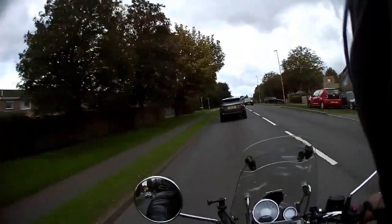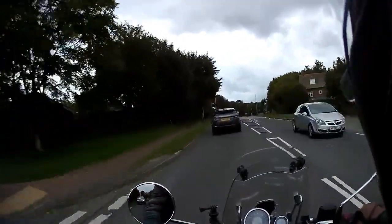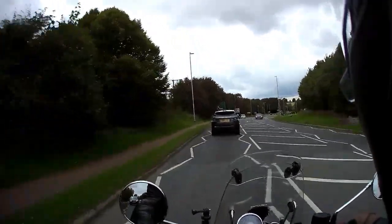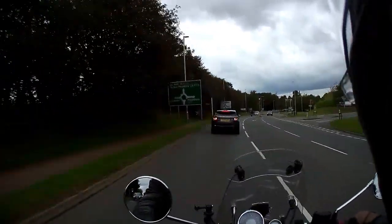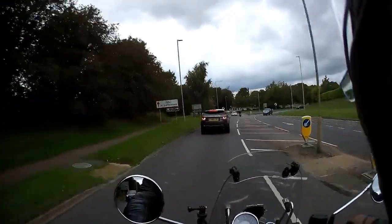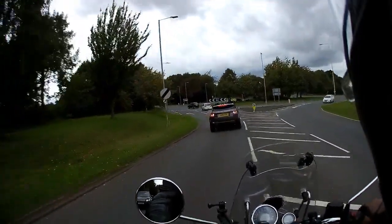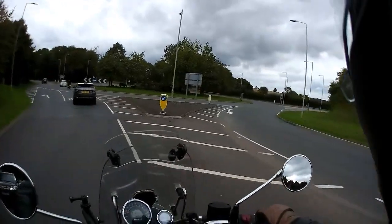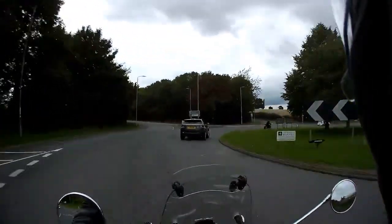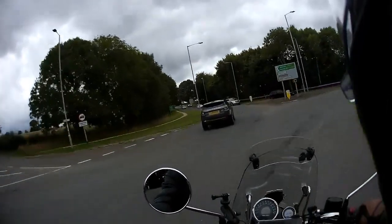We're just coming up to the last roundabout before we enter the final stage of this little ride out, up to Oakham and then on to Langham. This is a really great road — I really like this road.